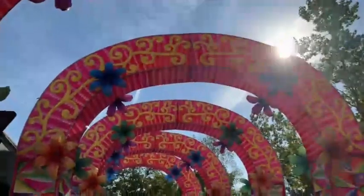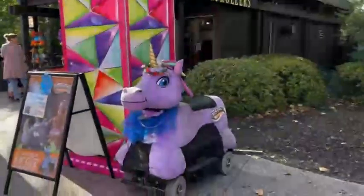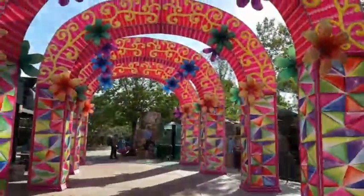Alright guys, so we are here at the zoo and the aquarium, let's go in! This is so cool — this is the tunnel, the purple unicorn. Yeah, it's so pretty cool, isn't it?